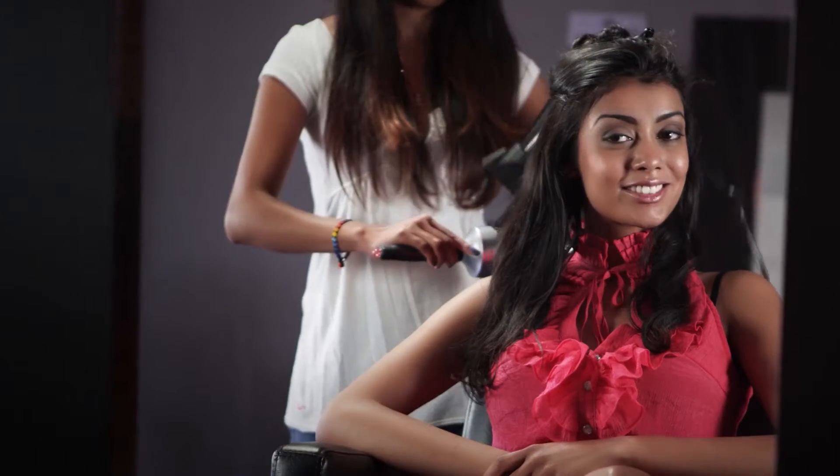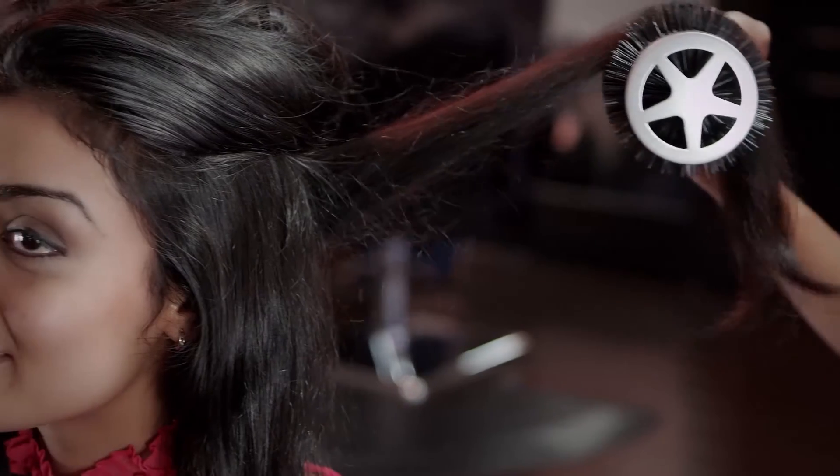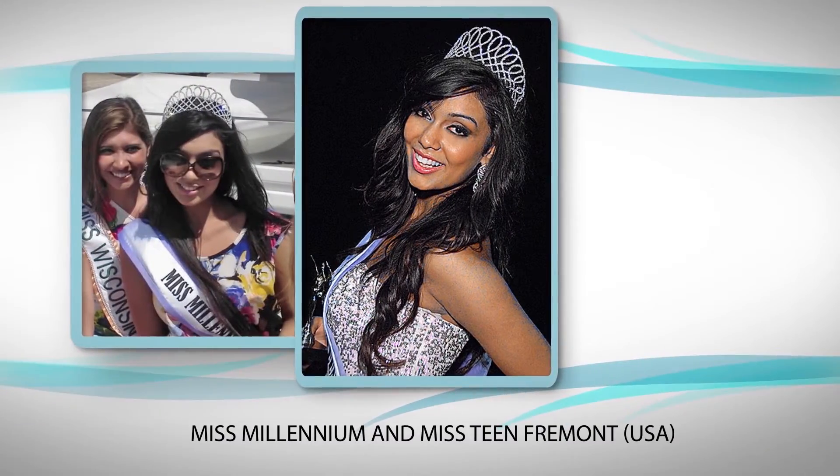If your hair is thinning, or if you want better, fuller hair, or if you're losing hair, you should definitely try the Theradome helmet. It gave me back my confidence and it changed my life.